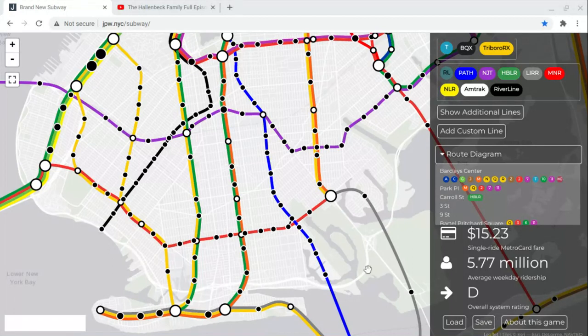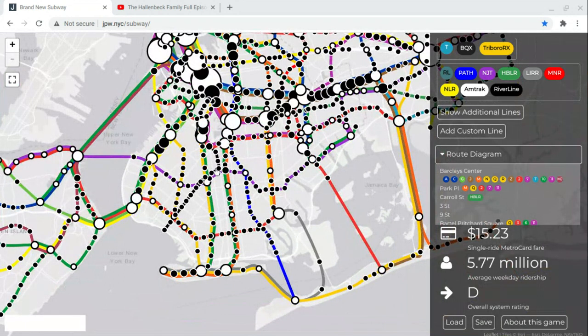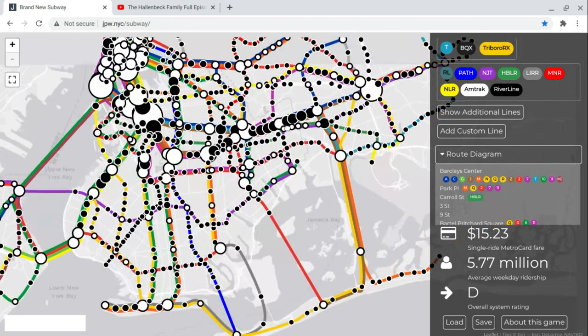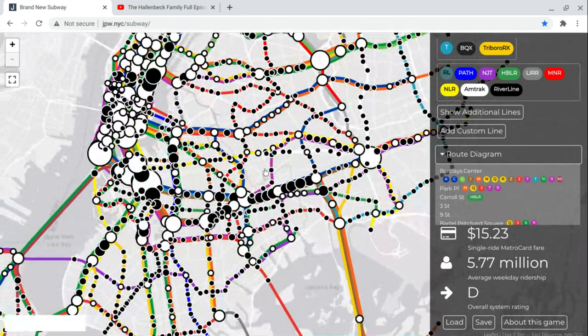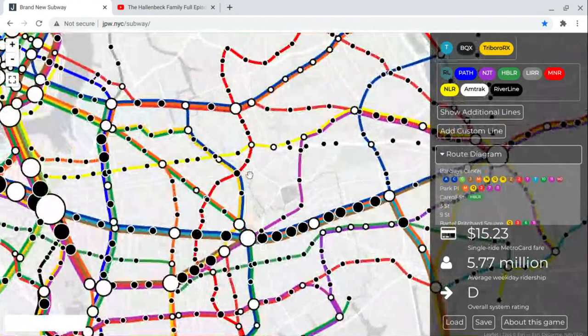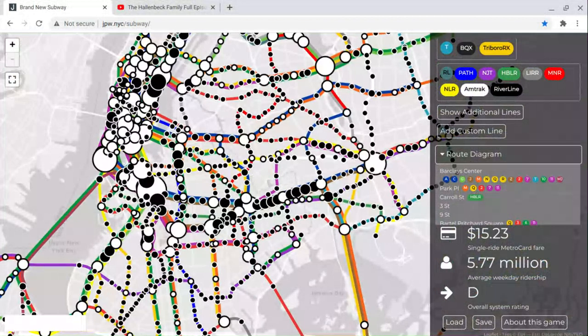I know it hasn't been long since I began the Outside World Project, but I've decided it's time for an expansion to the whole system. I've created Path, NJ Transit, Hudson-Bergen Light Rail, Long Island Railroad, Metro North, Newark Light Rail, Amtrak, and River Line — which, for those of you who don't know, are all surrounding commuter services around the New York area.